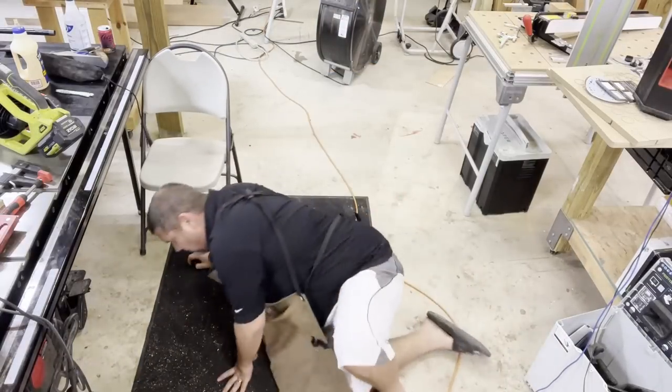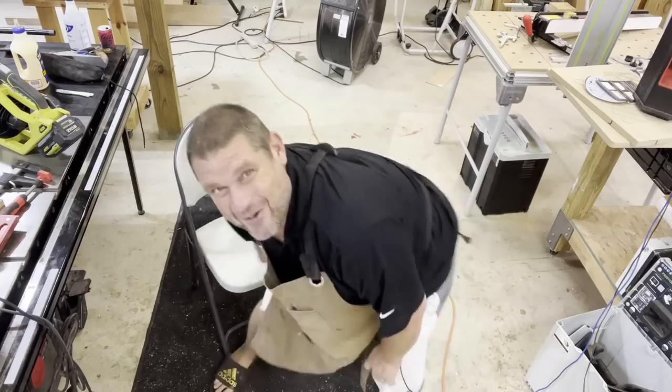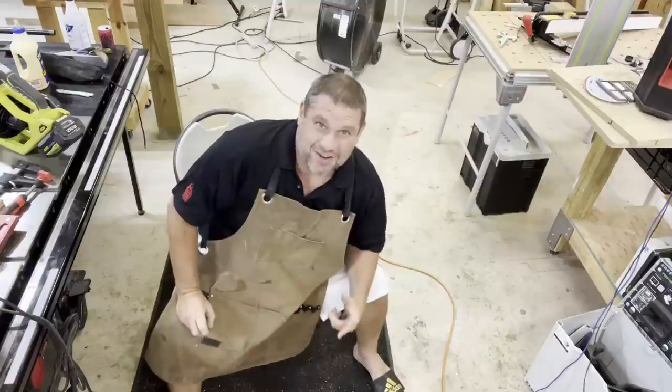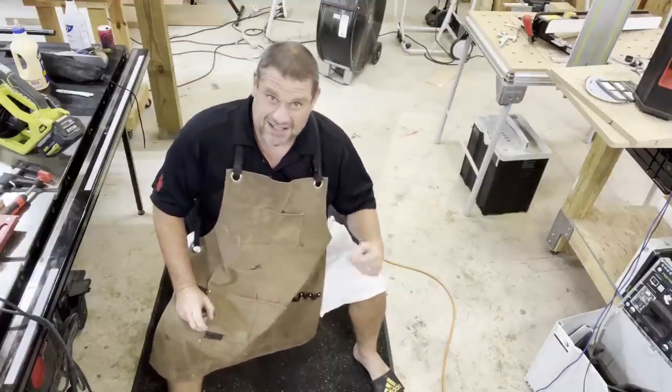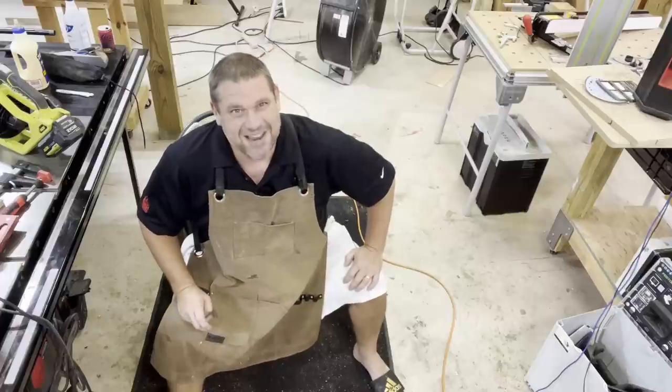Welcome to Flindog Woodwork, I'm Brian. Today I'm going to take you through seven items I bought early in my woodworking career that I wish I wouldn't have, and then seven items that I replaced them with. Join me today as we take a look at my recommendations.